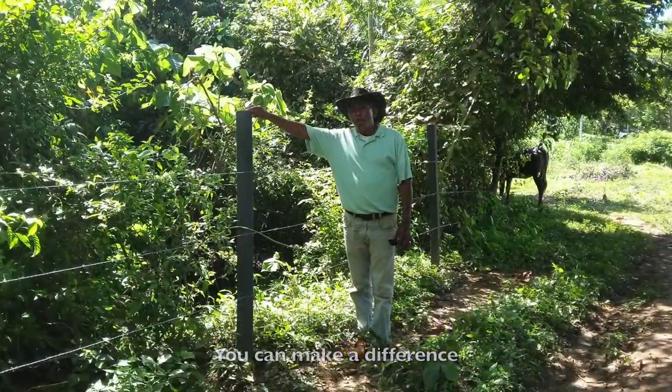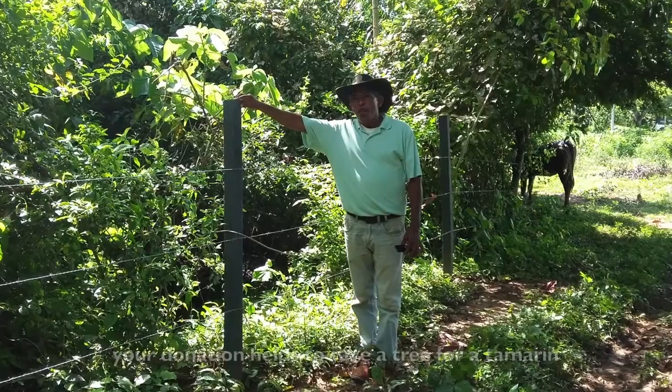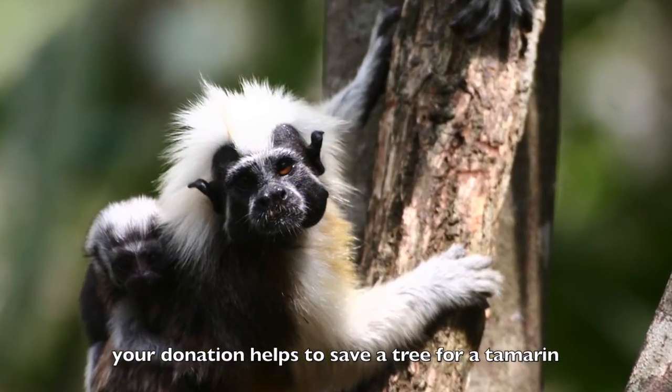You can make a difference and help protect cotton-top tamarins by purchasing eco posts. Your donation helps to save a tree for a tamarin.